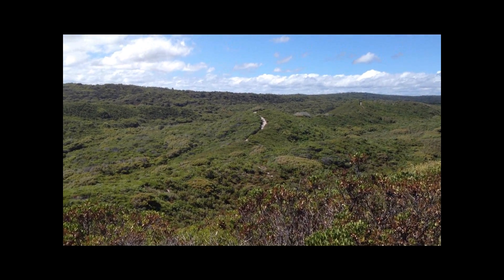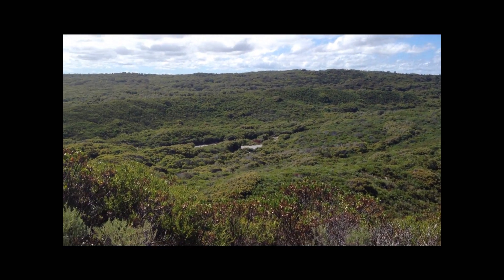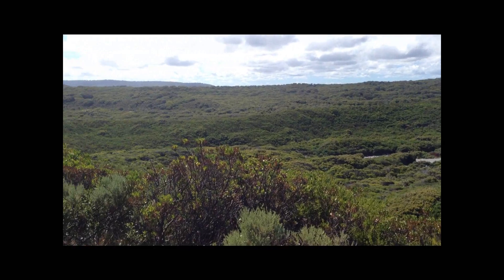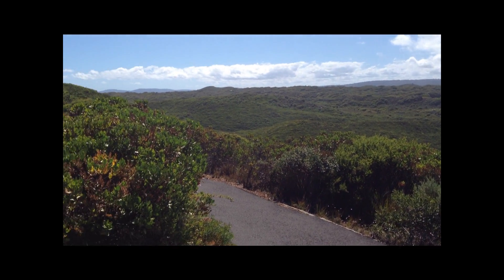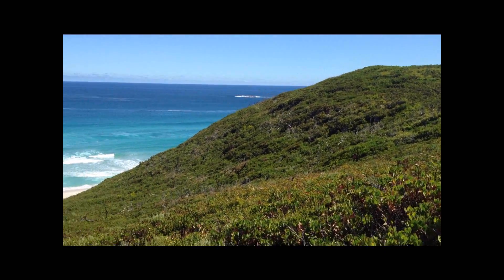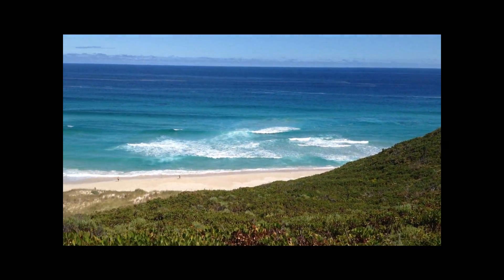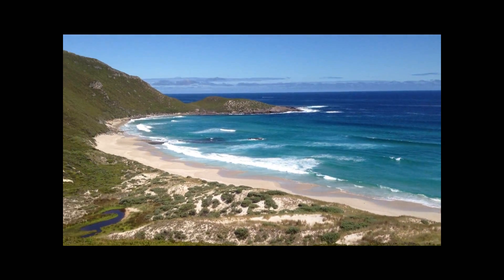You can see the path on the top of the hill — that's the Bibbulmun Track. It's a huge track here in Australia for hiking and camping. It runs all the way from Busselton at the top of the Cape all the way down to here in Denmark — about 600 kilometers. Stunning.